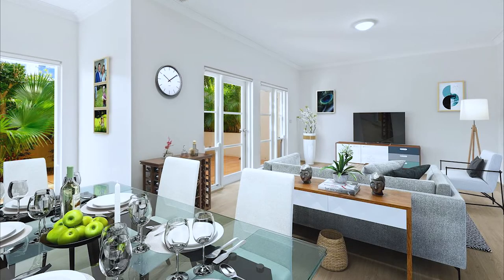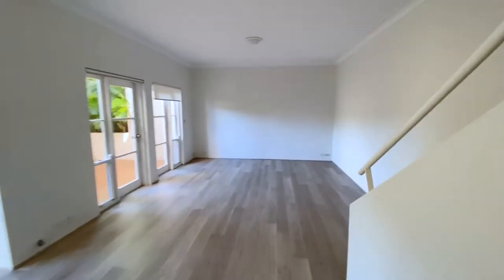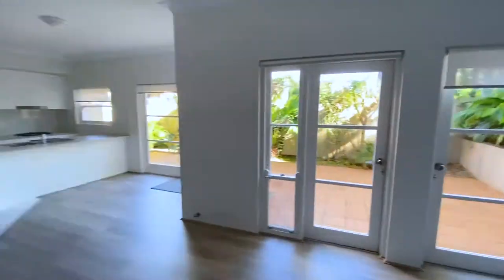Just off the kitchen is the spacious living and dining area, both with good access to the large entertaining courtyard.